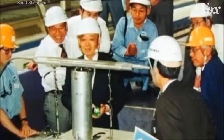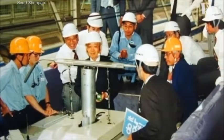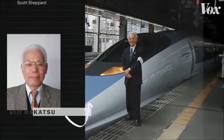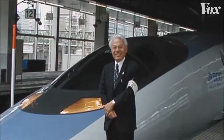So an engineering team was brought in to design a quieter, faster, and more efficient train. And they had one secret weapon: Eiji Nakatsu, the general manager of the technical development department, was a bird watcher.